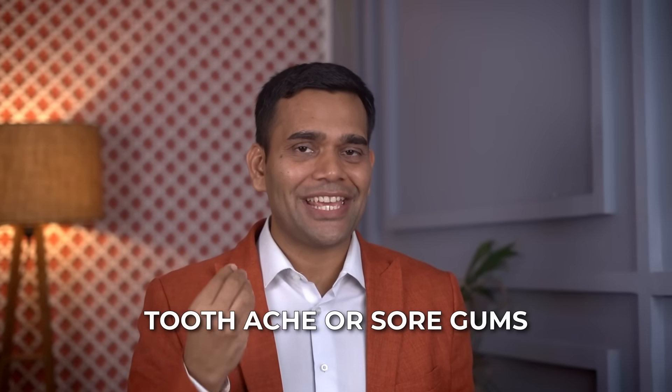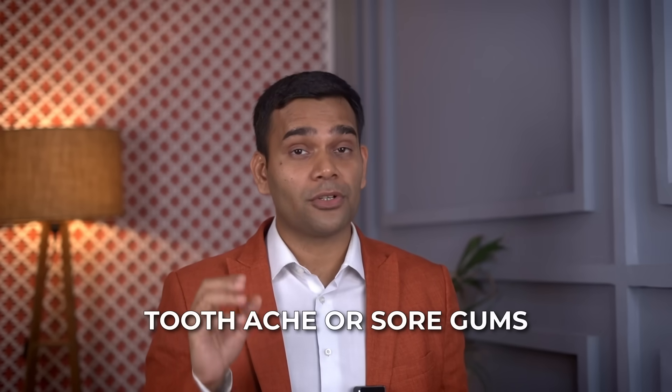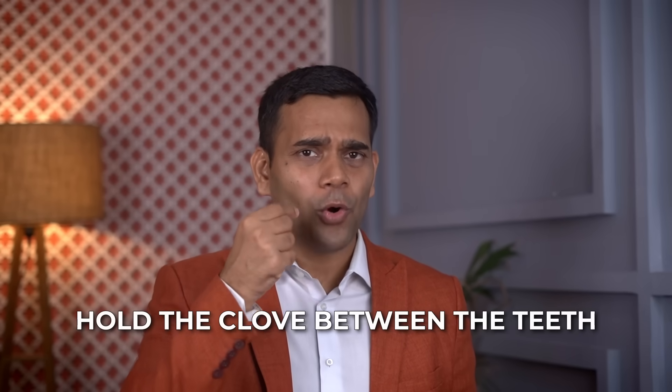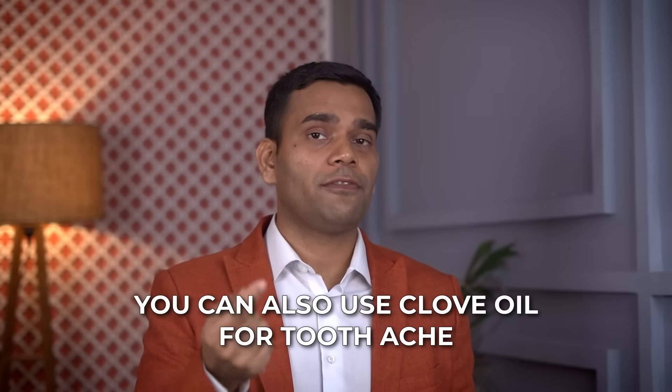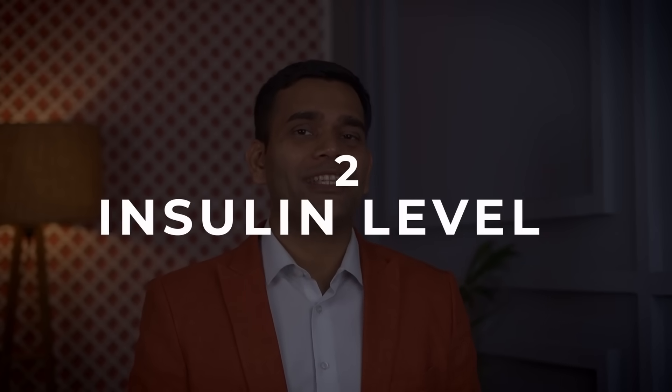The first benefit is pain relief. I've been using cloves since childhood, especially for toothache — given to me by my parents and grandparents. It also helps with sore gums. To use it, just take a clove and hold it between your teeth, especially on the area where you have pain. Hold it as long as you can, and when it becomes very soft, chew it from that area wherever you have pain or inflammation. If you're not comfortable with the clove itself, you can use clove oil — just pour one or two drops on that area.